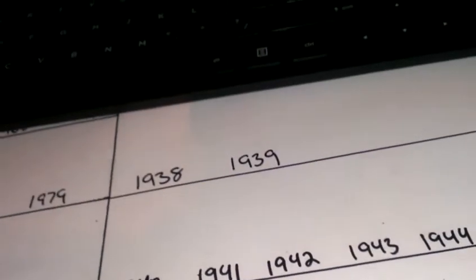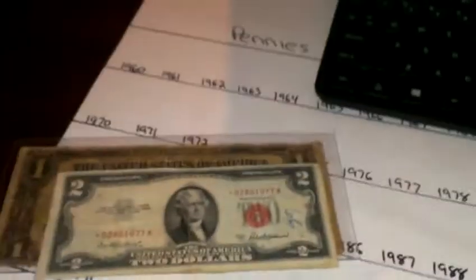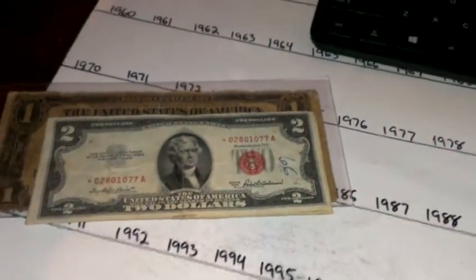All right guys, thanks for watching. That's just my little pickups I got at the auction last night — a little junk auction I go to every week. Comment, rate, and subscribe. Thanks a lot.